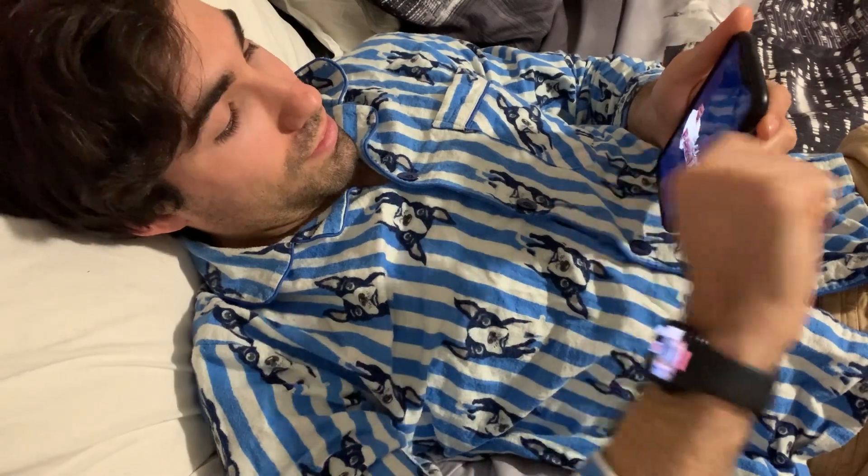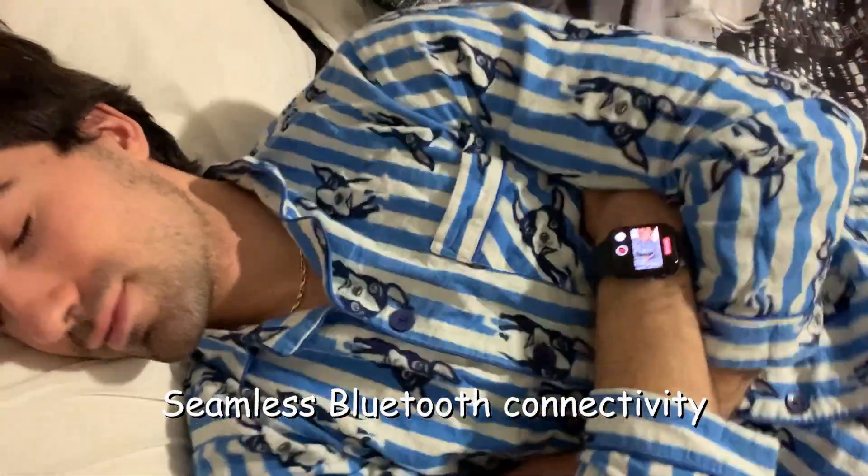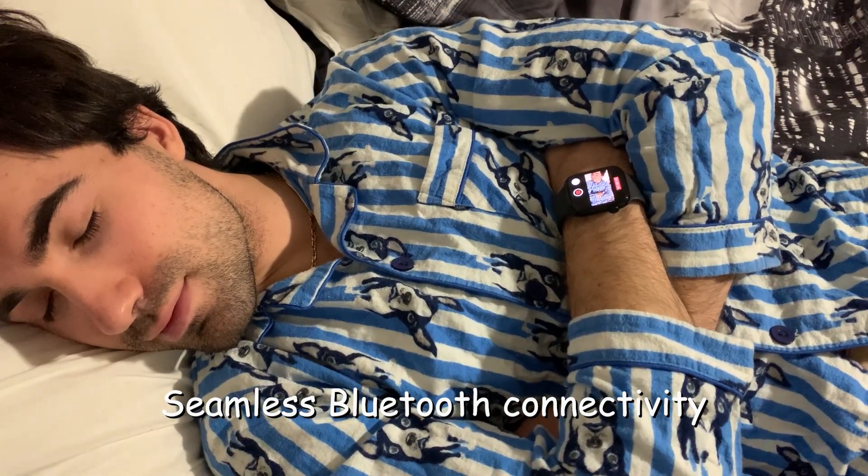Unlike traditional and outdated earplugs, the Sleep Wave Bed Frame features full Bluetooth connectivity, allowing for a seamless and trouble-free start to your precious sleep.